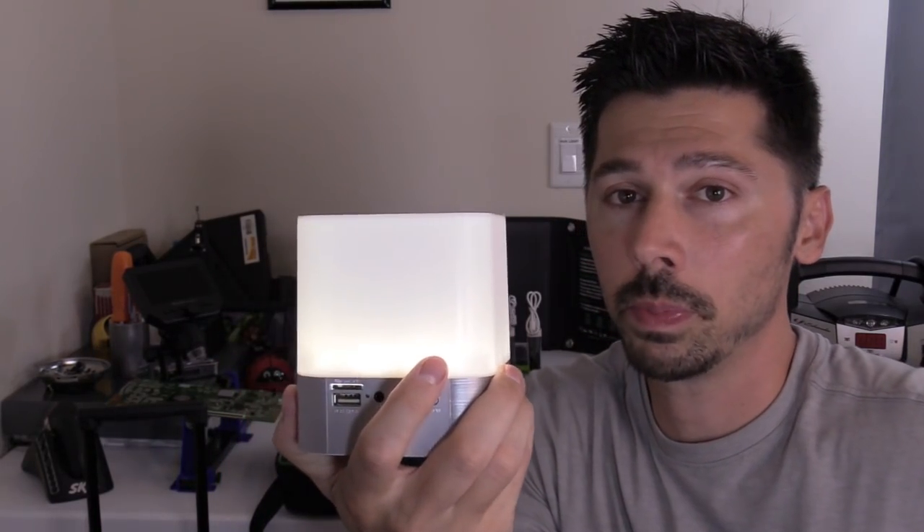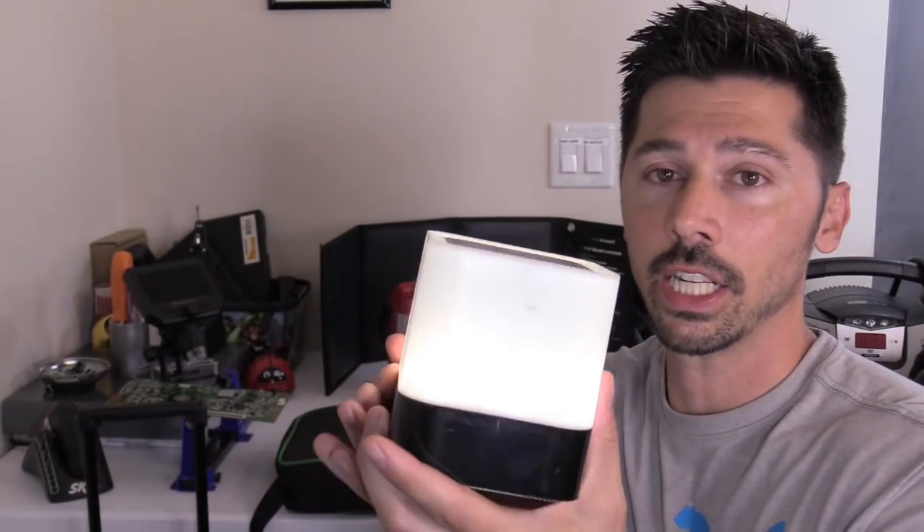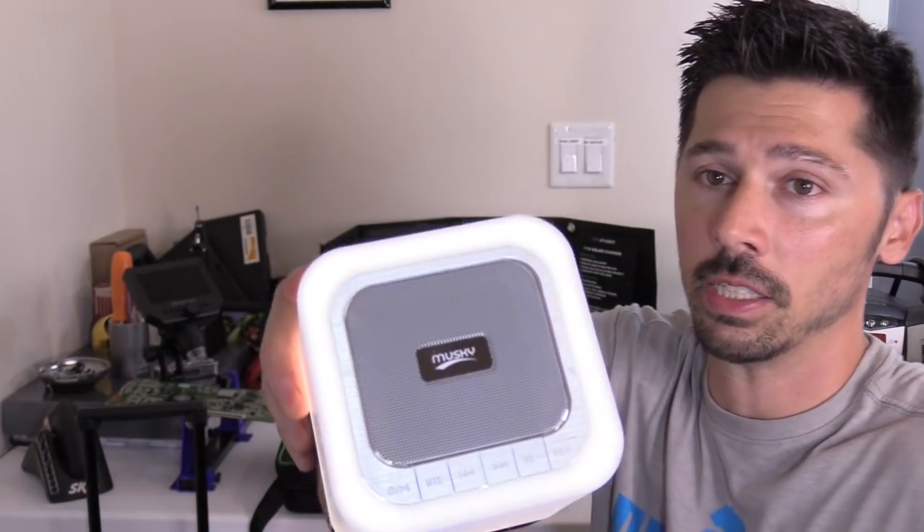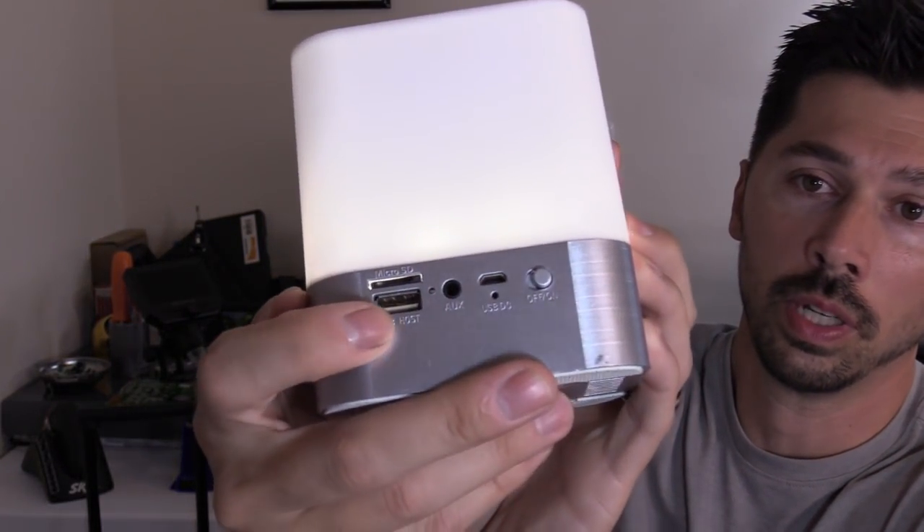Another thing I have is a micro USB rechargeable lantern. You just tap it to turn it on and tap it again to turn it off. It has a built-in Bluetooth speaker and you can charge your phone as well — so it's a battery backup pack and a lantern all in one. Kids might like this, you know, going to sleep with the nightlight on.